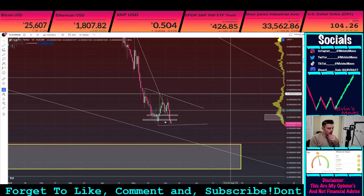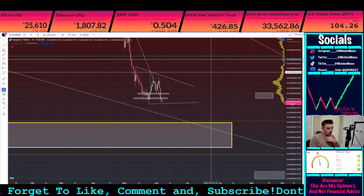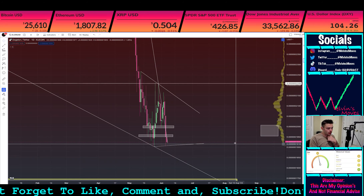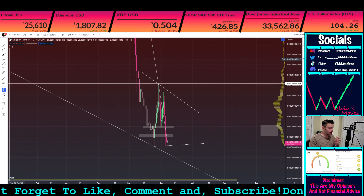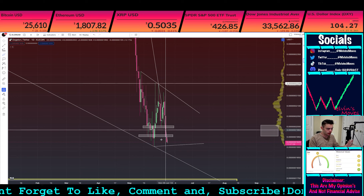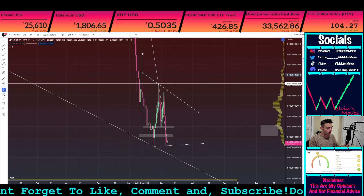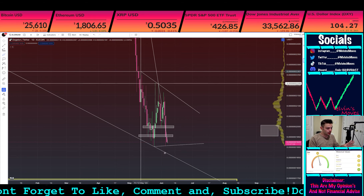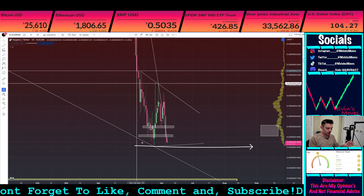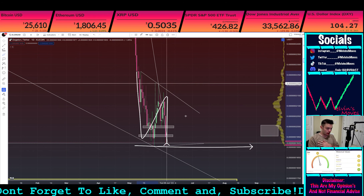We are on the daily timeframe. We are on the log scale — let me switch it over to linear real quick. So first thing with linear: before I get into what we've been talking about, especially with the boxes right here, you do potentially have a descending triangle.